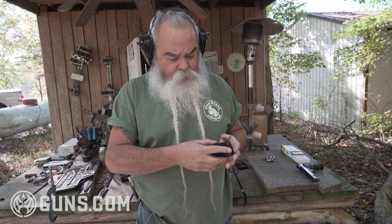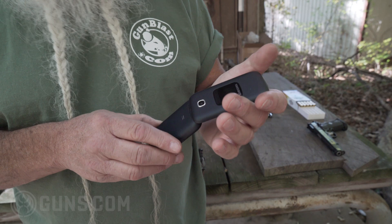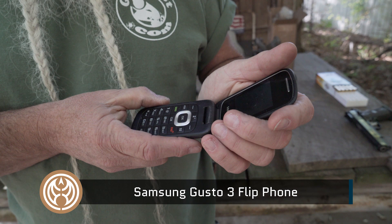I carry a phone in my left pocket. It's probably the best model of flip phone I've seen — it's high-tech, Samsung. I'm on the cutting edge of technology here. We got cell service about a year ago, so now I've got a flip phone.